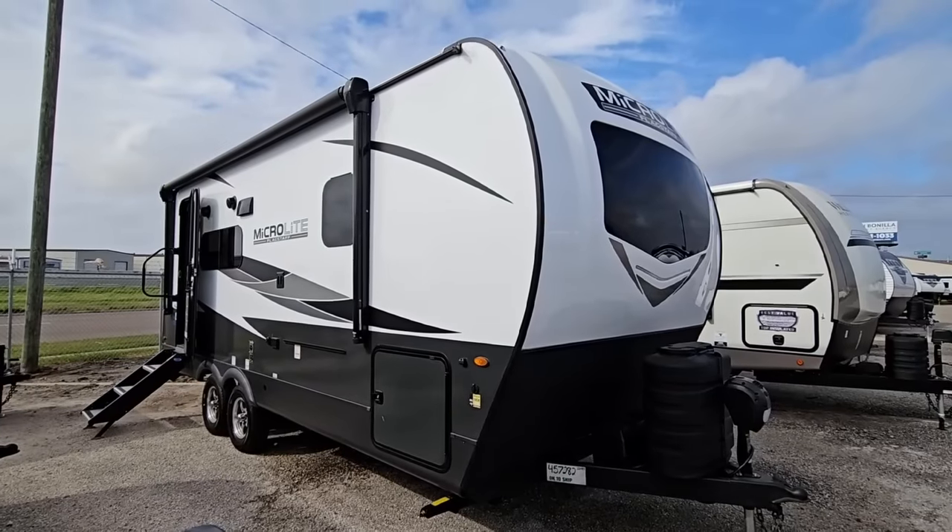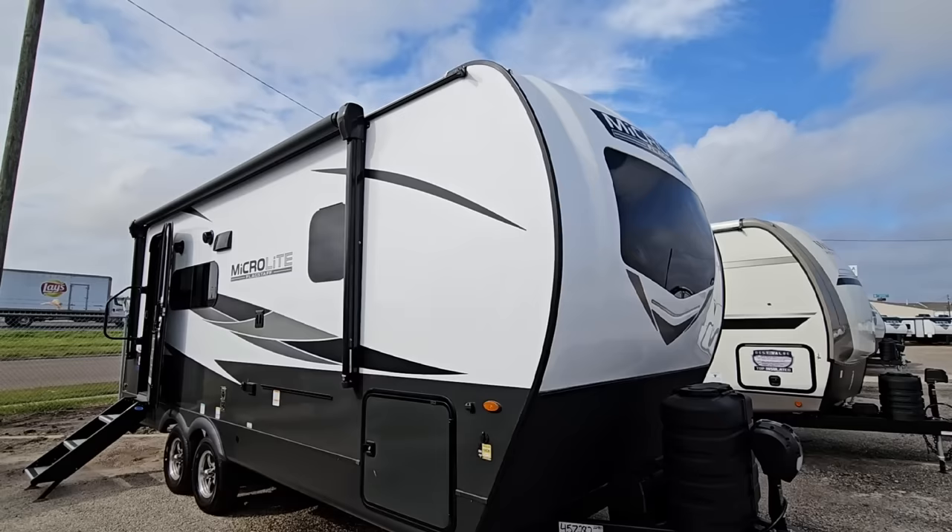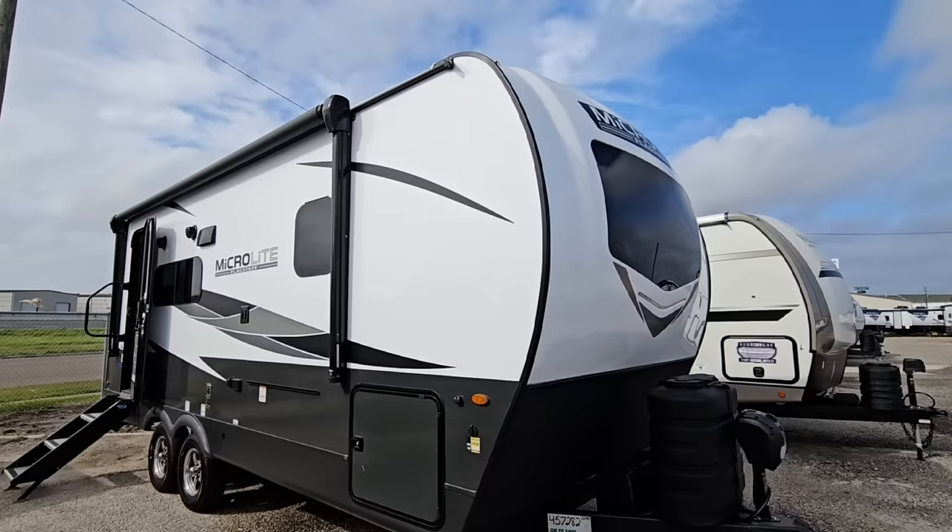What's going on guys? Today we are out here at Colonia del Rey RV in Corpus Christi, Texas, and we're taking a look at this super cool Micro Light by Flagstaff travel trailer. They do a lot of really great things over at Flagstaff, and you're going to see a sample of that when you take a look at this thing, because it has a really cool floor plan as well.